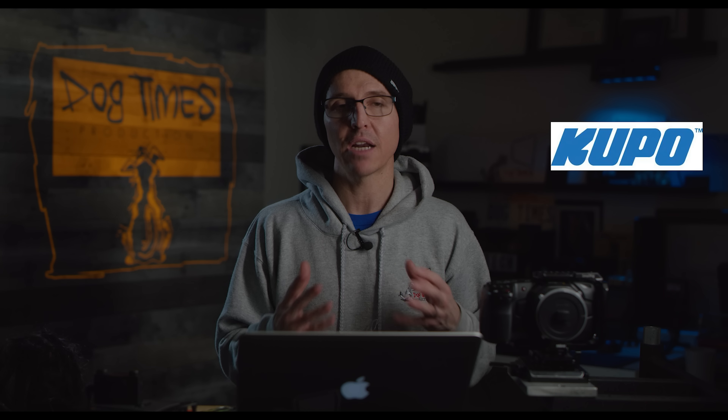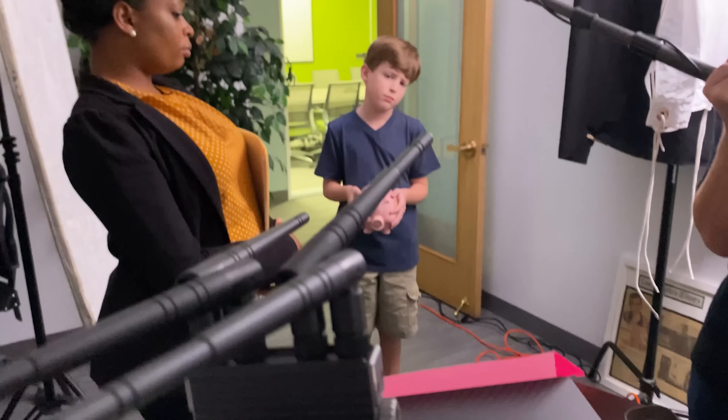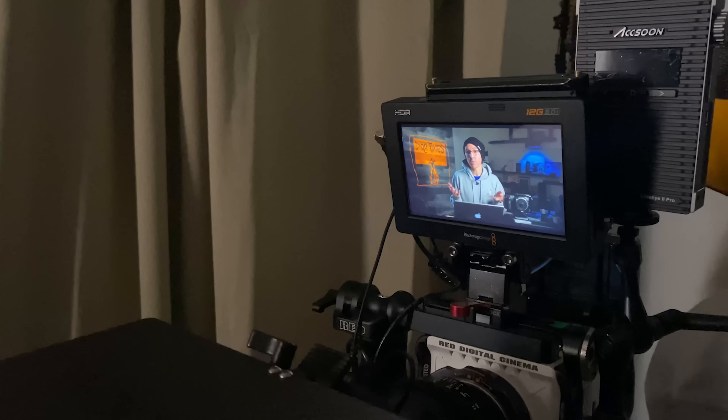Next up we have Kupo. If you don't know about Kupo, they make a lot of awesome grip gear. I put them on the list because to me they are like the poor man's Matthews grip equipment — a more affordable, budget-friendly option if you're buying new. I have quite a few of their products: grip heads, C-stand arms, scissor clamps for office ceilings. I love all of it — it's all solid, durable, and it lives in the van. I'm using a lot of it for the grip gear in this setup right now. Kupo is going in the top tier.